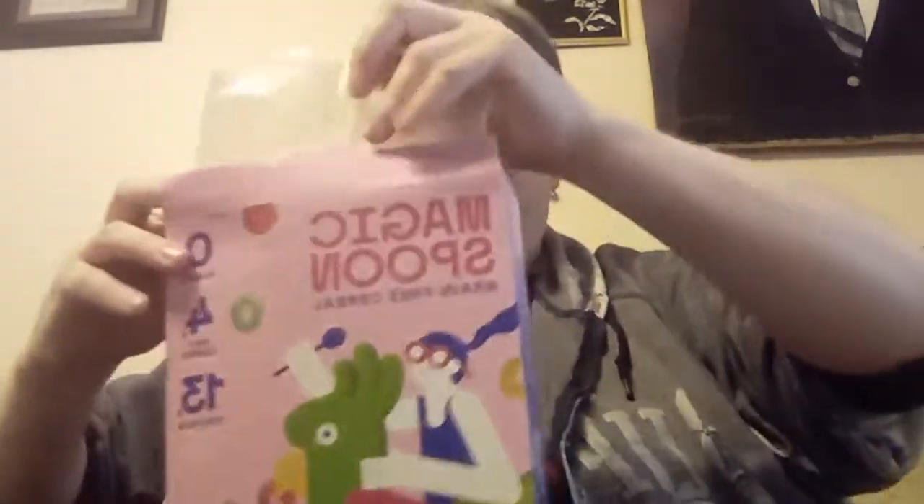It had damn well better taste good — that's all I'm saying. I've got four small ramekins, my milk, and a little spoon — basically all you need. I'm going to try them all individually, then put them all together to see what they're like.